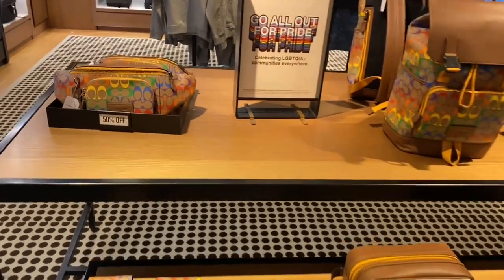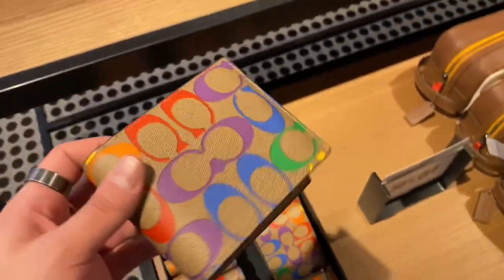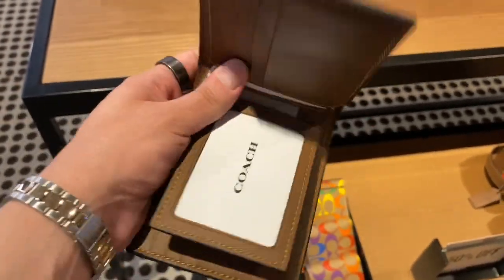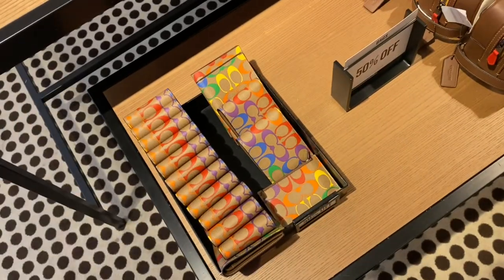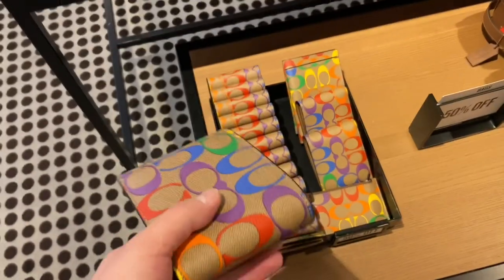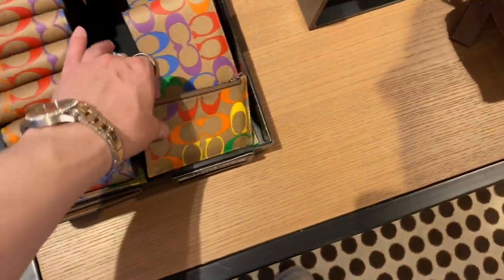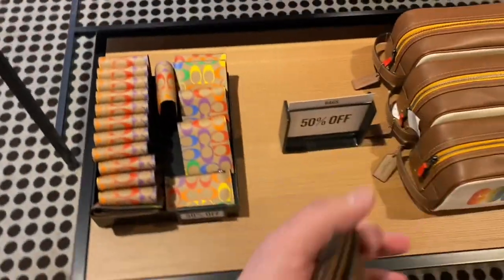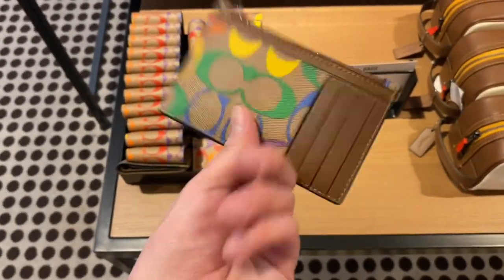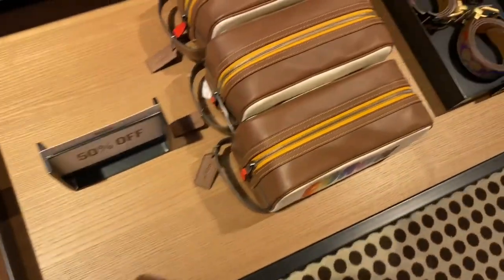Let us swing right into the Coach Outlet store and look at the brand new Pride Collection for 2022. First up is the 3-in-1 wallet in Rainbow Signature Canvas. Most of these Rainbow Signature Canvas pieces and any other Pride Collection pieces have a Pride patch on the inside somewhere — like on one of the flaps or on the inside zipper. I believe there's a Coach patch in every single one, so it's kind of cool.